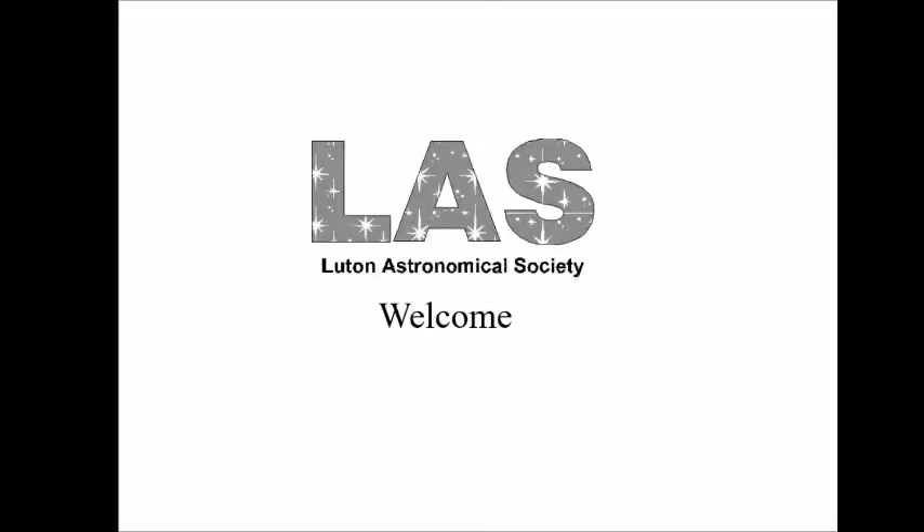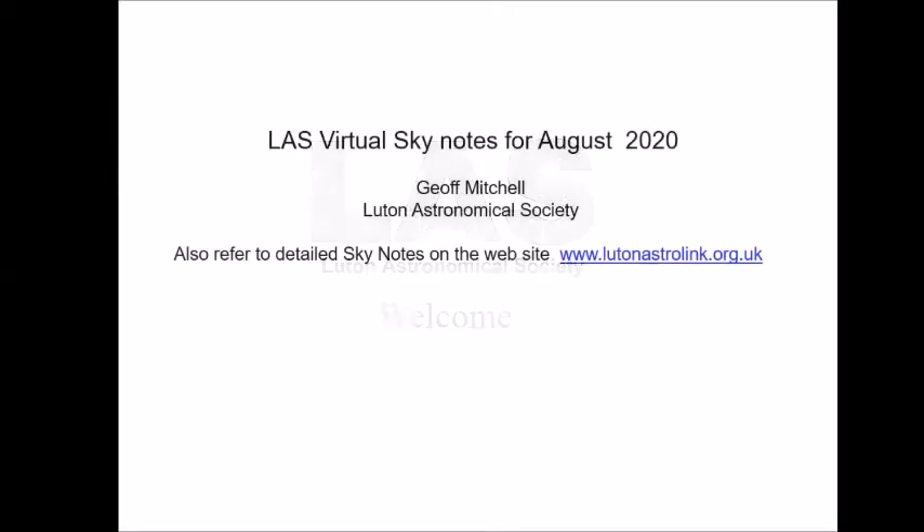Welcome to the Lute Natural World Society review for August. More details can be found on the website, details on the screen.